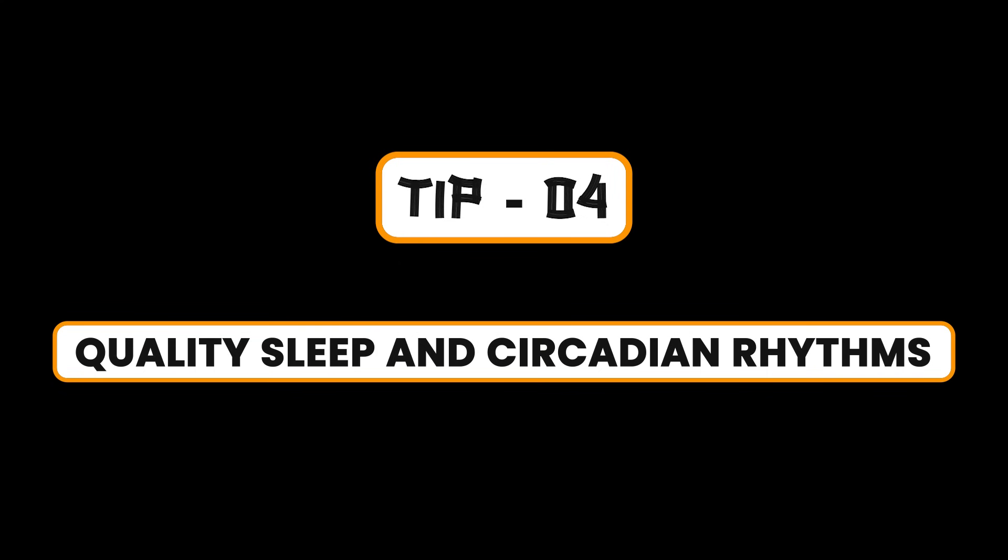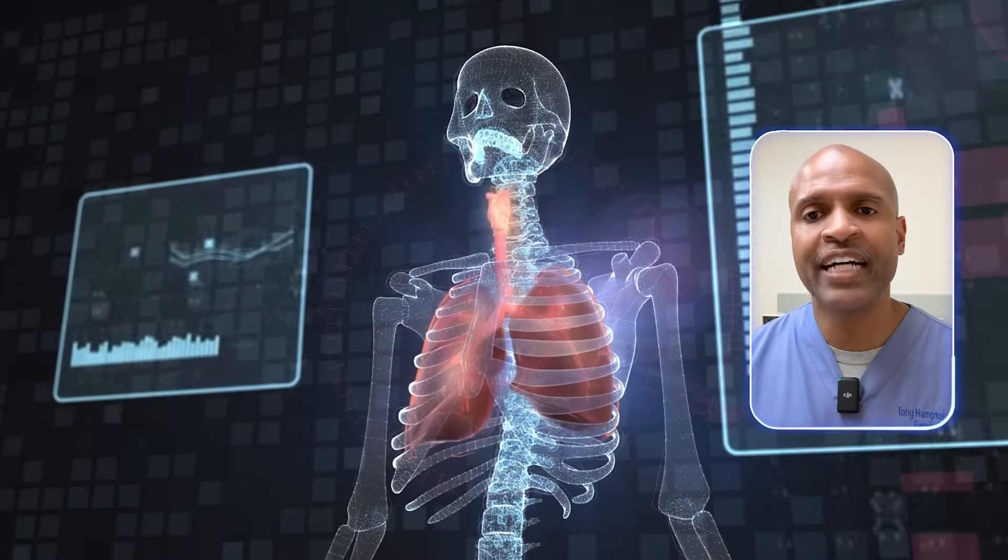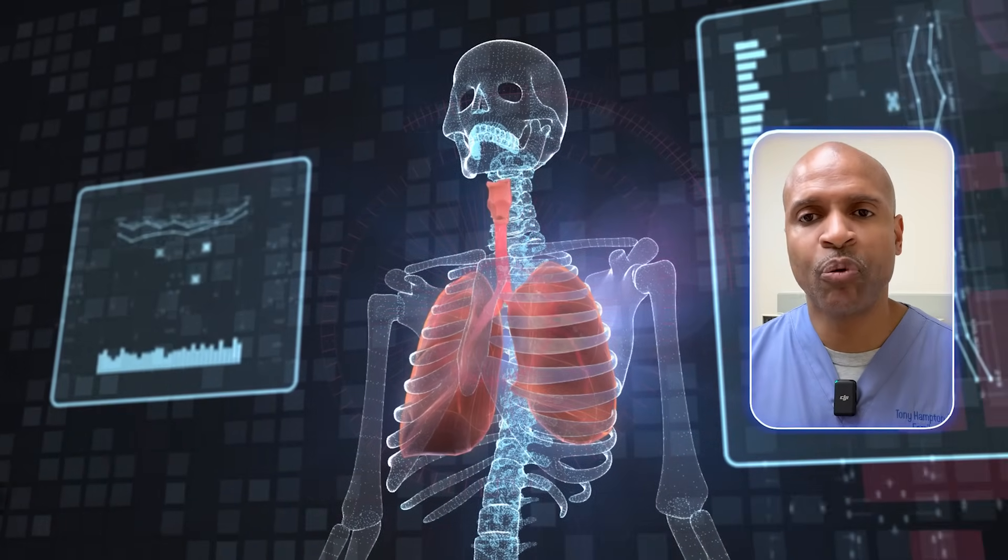Tip number four: quality sleep and circadian rhythms — this one's overlooked. Poor sleep disrupts your metabolic hormones, especially melatonin, which is actually involved in brown fat activation. Getting sunlight in the morning, dimming lights at night, and keeping a consistent bedtime can help your body optimize melatonin and support BAT health. And hey, who doesn't want another excuse to get better sleep?